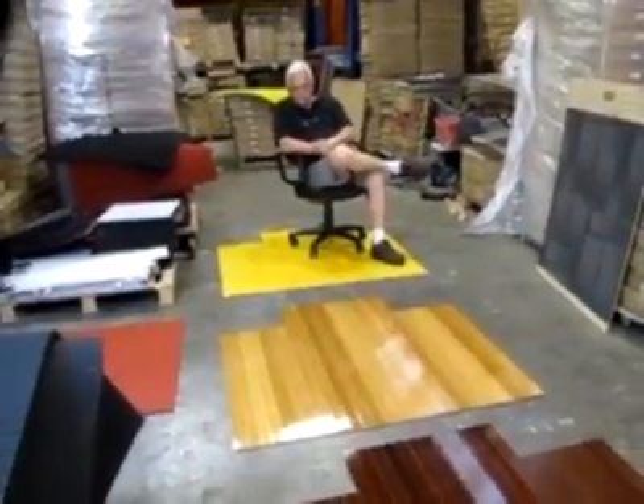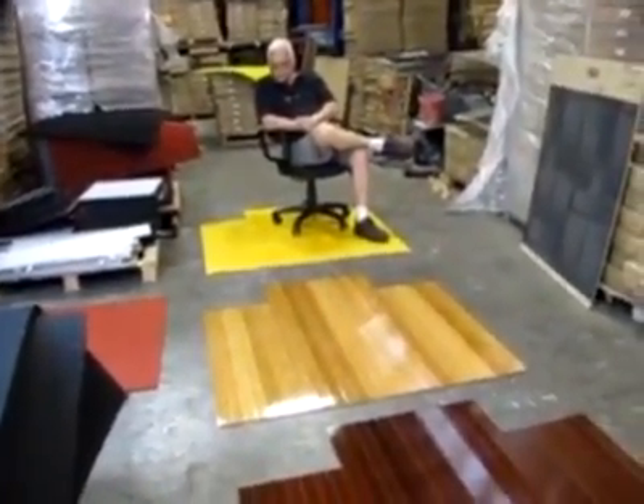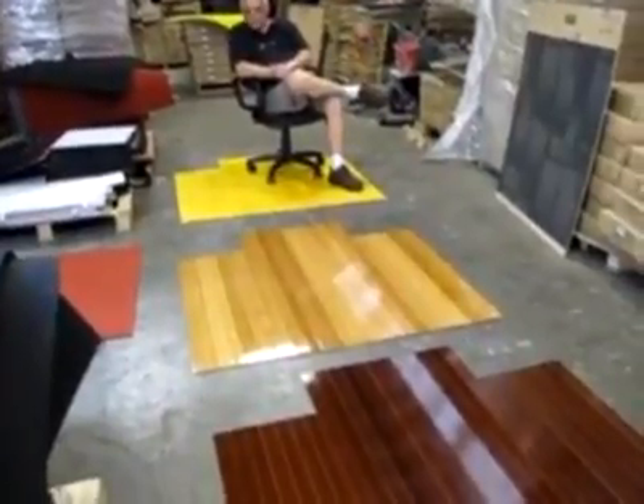You'll see separate listings for them. They're made of bamboo and they're extremely durable.